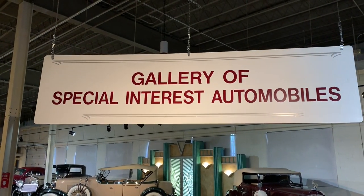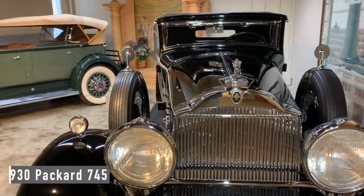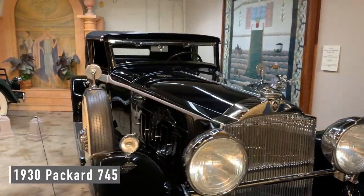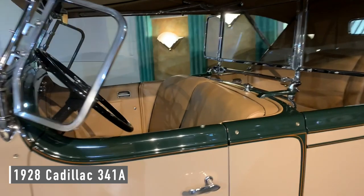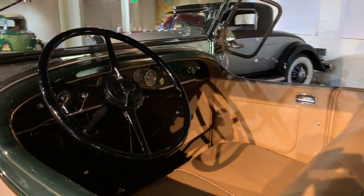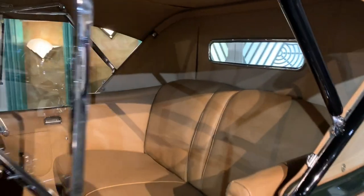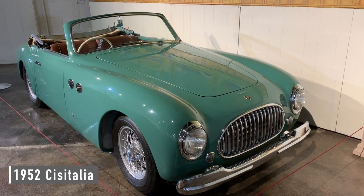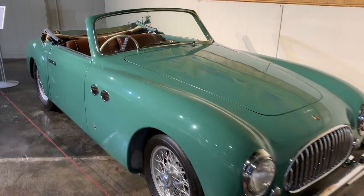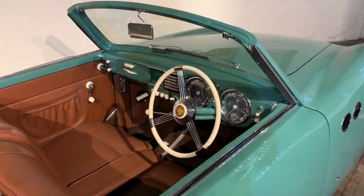The gallery of special interest automobiles — let's go see what they have. There's glass for the passengers. I bet that was fun to drive.